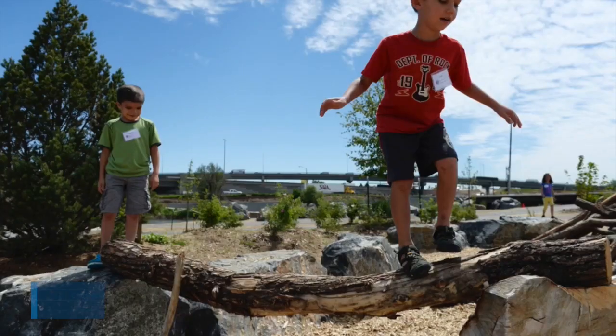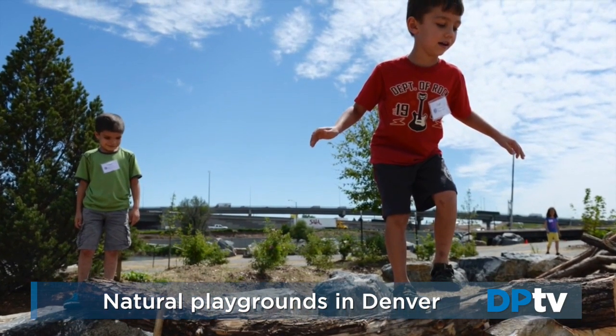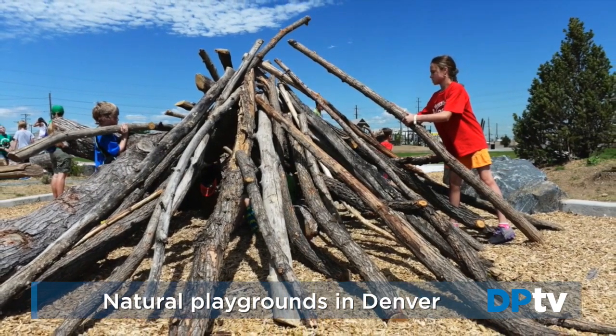Hello, I'm Molly Hughes in the Denver Post newsroom. Denver Parks and Rec is on a mission to bring parts of the Colorado wilderness right into the city. The city of Denver is transitioning some of its parks into nature's play areas, replacing traditional synthetic playground equipment with tree trunks, boulders, and other elements from nature.